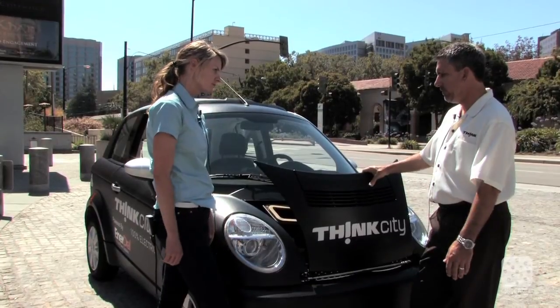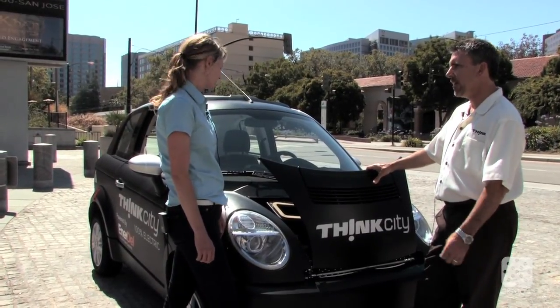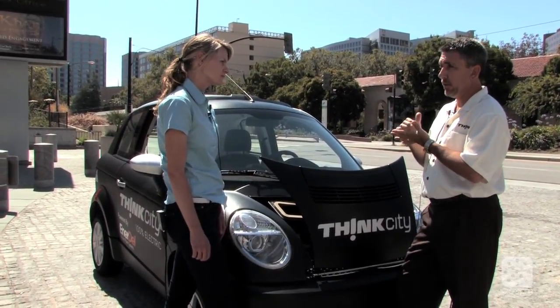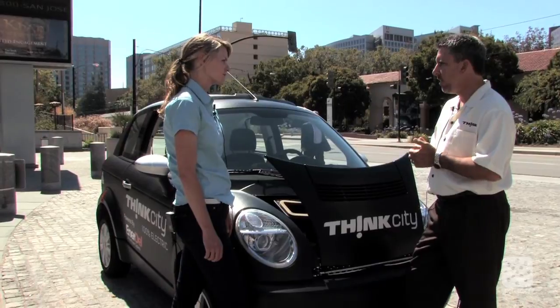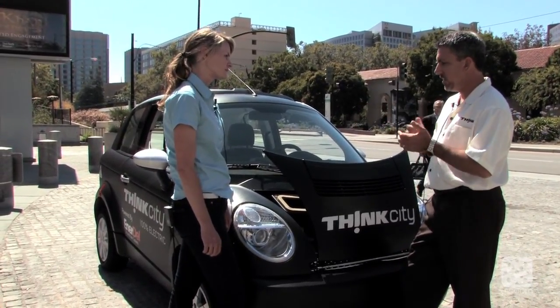How long does it take to charge the battery? Obviously it depends on the state of charge, but we're saying six to eight hours using 240-volt charging, also referred to as level two charging. Level one charging is at 120 volts — your standard wall plug — and that could take considerably longer, possibly a full day, depending on your state of charge.